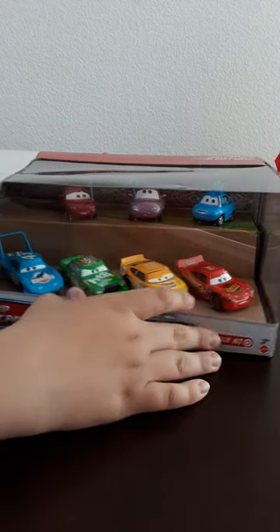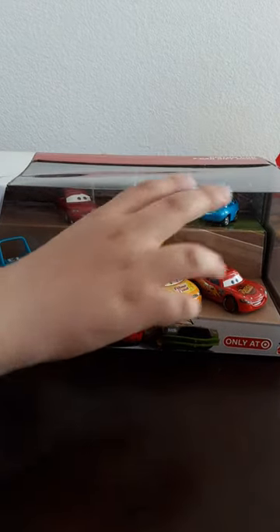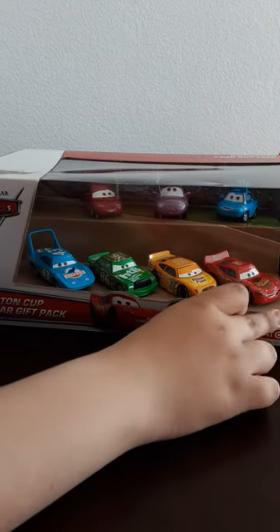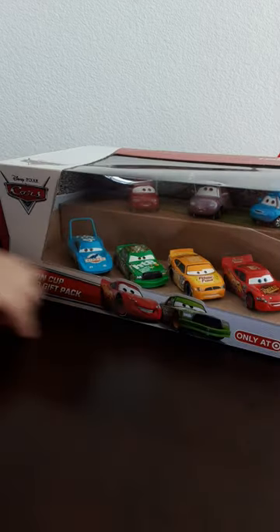Hi everyone, welcome to another new video. It's been a year and months since I made videos, so I'm back on YouTube. We're going to do an unboxing of this seven car gift pack — this is the Piston Cup cars.